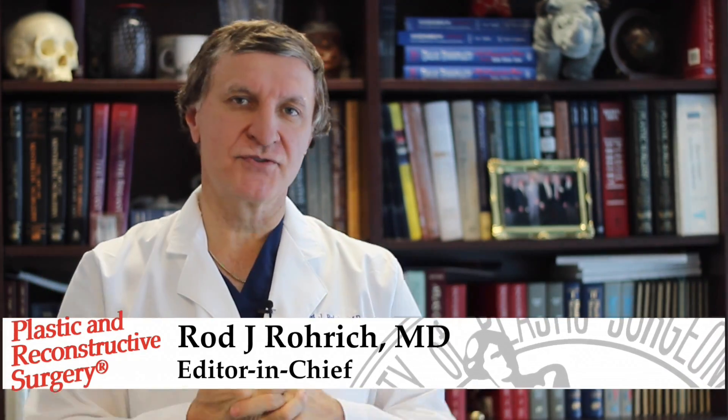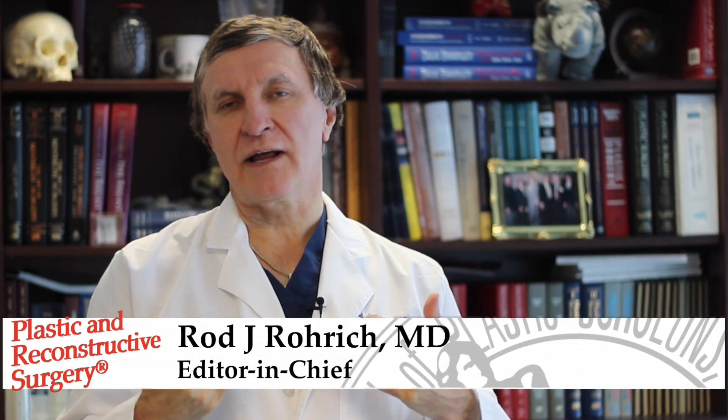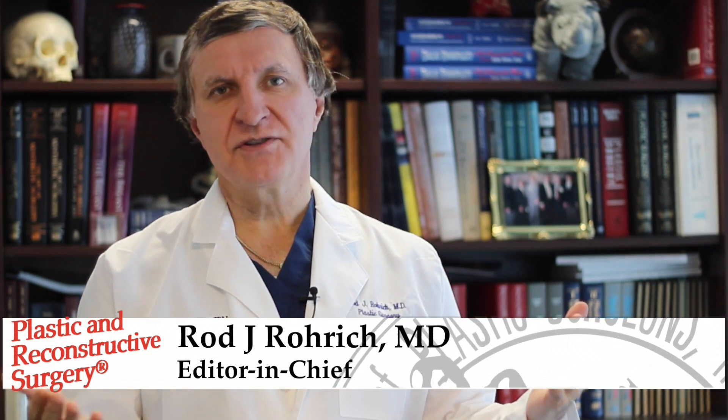Welcome to the May issue of PRS. This is a very special issue of the journal. On top of world-class reconstructive studies ranging from hand transplant to kids with clefts, PRS also proudly publishes some of the globe's best cosmetic content. This month we're going to take a closer look at some of the newest aesthetic research and technologies from our special cosmetic focused issue.